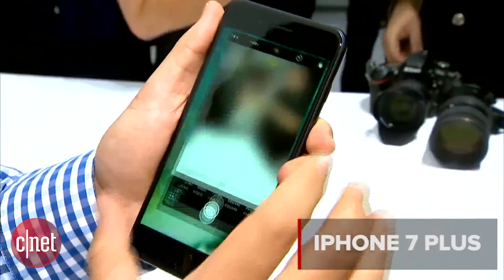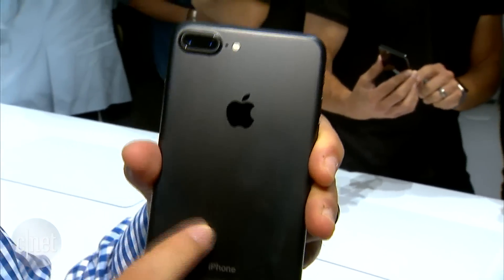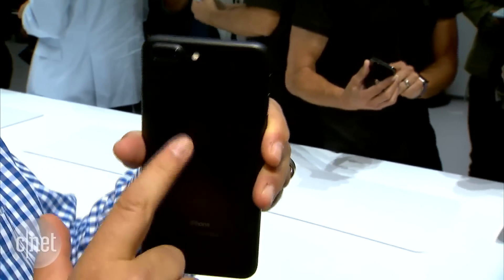We've been expecting some iterations, maybe water resistance. Well, that's here — IP67 — and it's also got a new color. This is black. There's also jet black, which is glossy. This is just black.